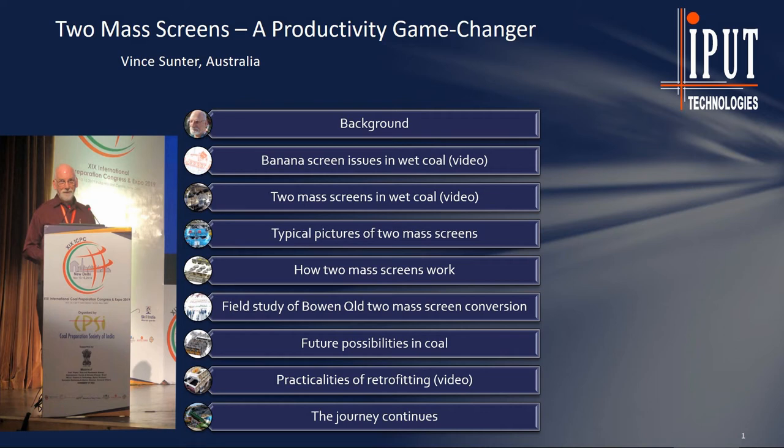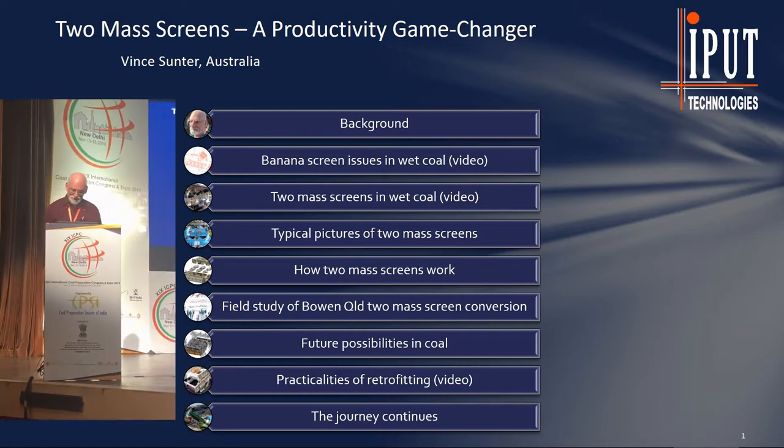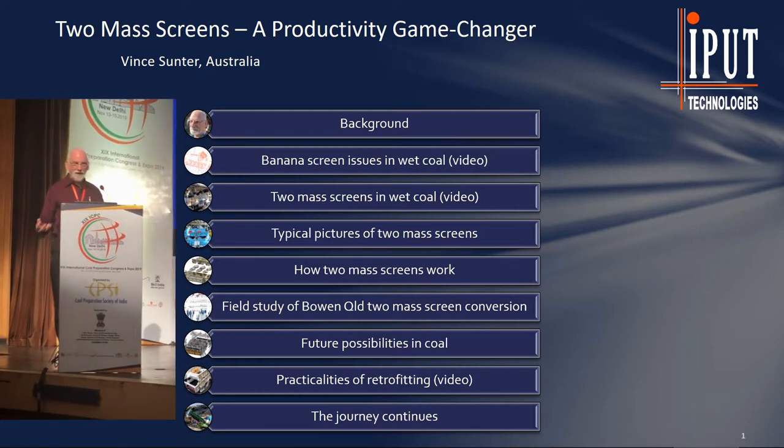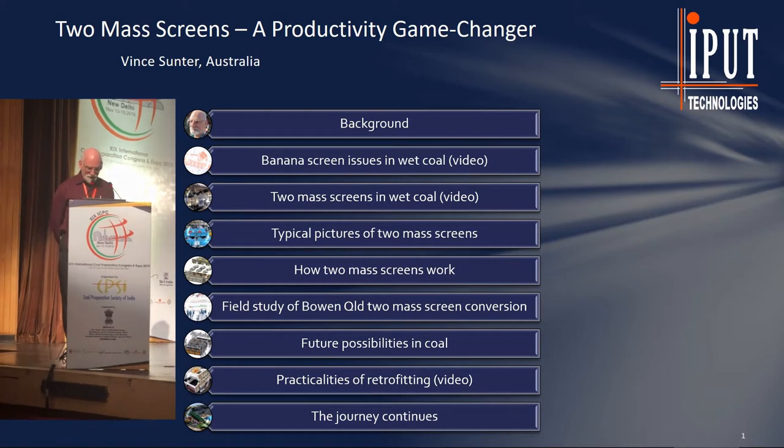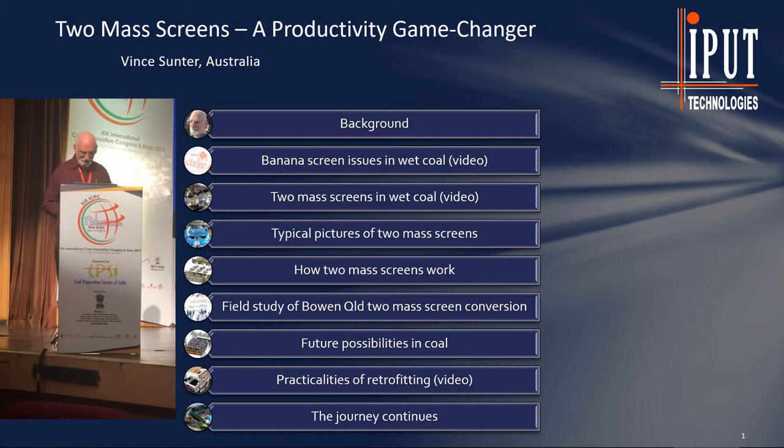Ladies and gentlemen, you might wonder what an old engineering projects guy is doing telling you about some screen thing that he neither sells nor owns. Well, I love a good technical success story. This one's a beauty. There's some useful hard-won knowledge in here, and I expect you'll love it too. Very handy, this one also makes the bin counters happy.